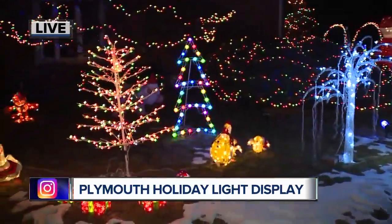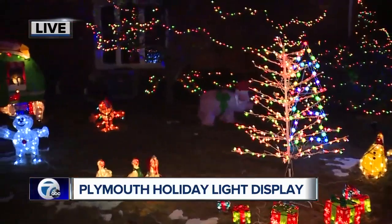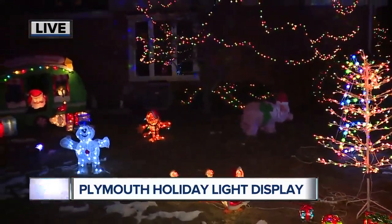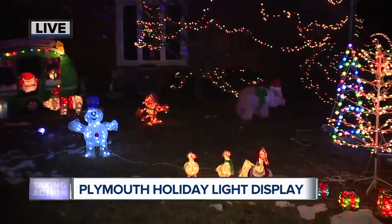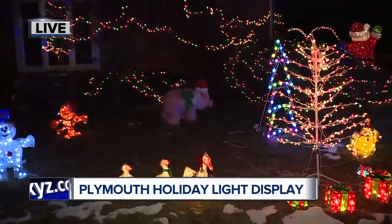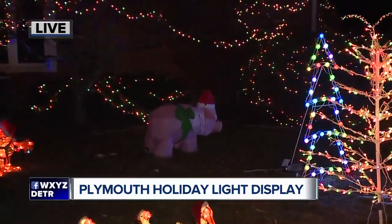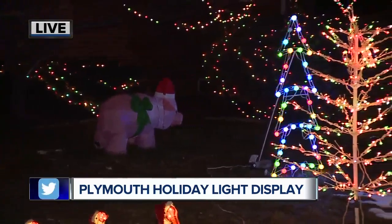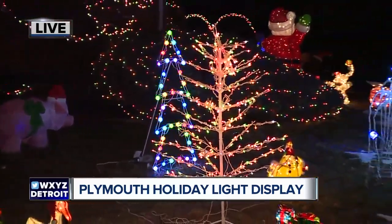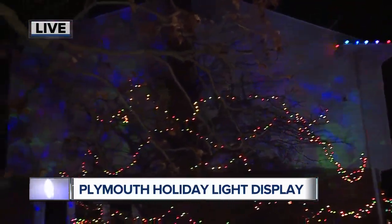It took about a week and a half altogether to put all of this up. Right now we're looking at a Christmas pig. The pigs are my favorite, especially the blow-up one right here in front of the window. My best friend Mary actually got that for me as a joke to kind of annoy Dan, not thinking that he would put it up, and it's been up every year since she gave it to me.